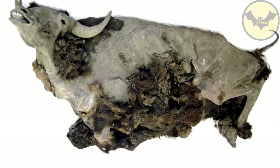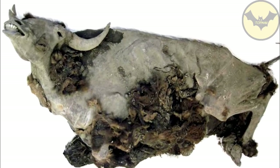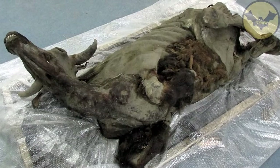Interestingly, after calculating its age, it was identified as having 9,300 years. The bison was preserved in perfect condition, maintaining its digestive system and blood vessels excellently.